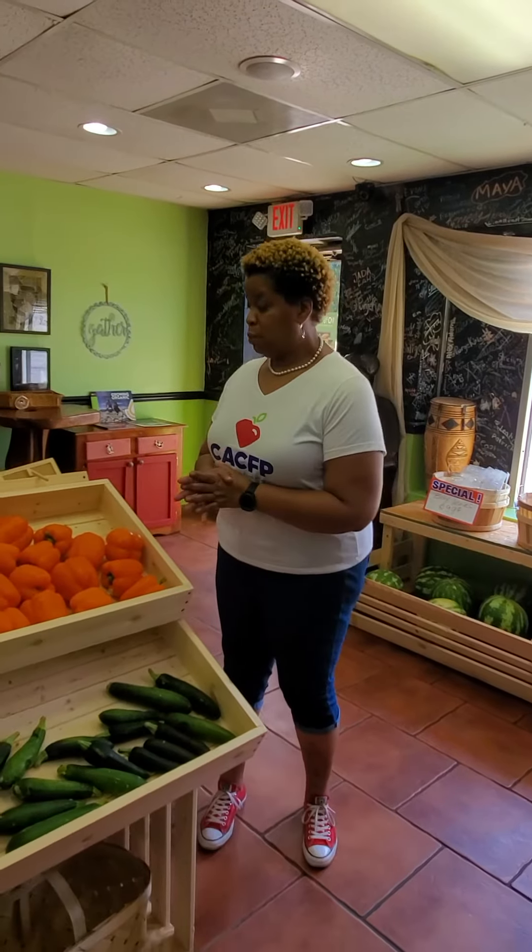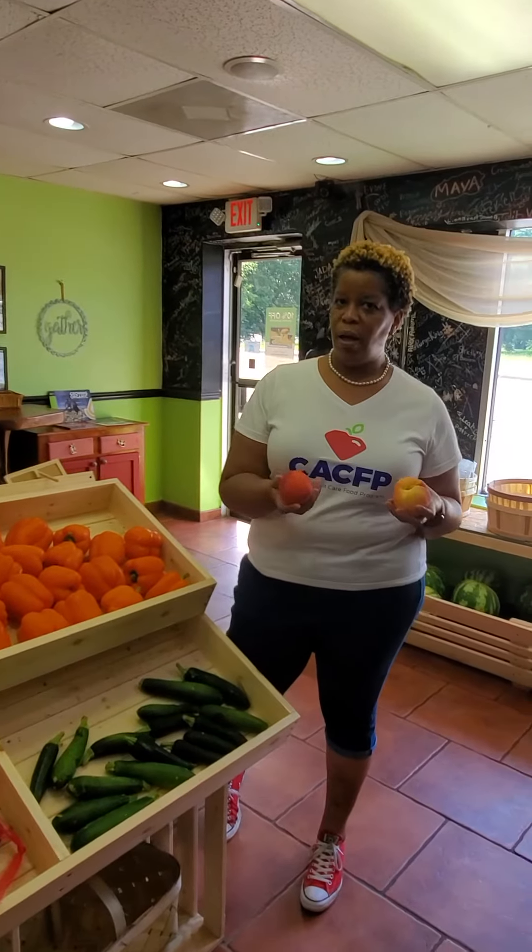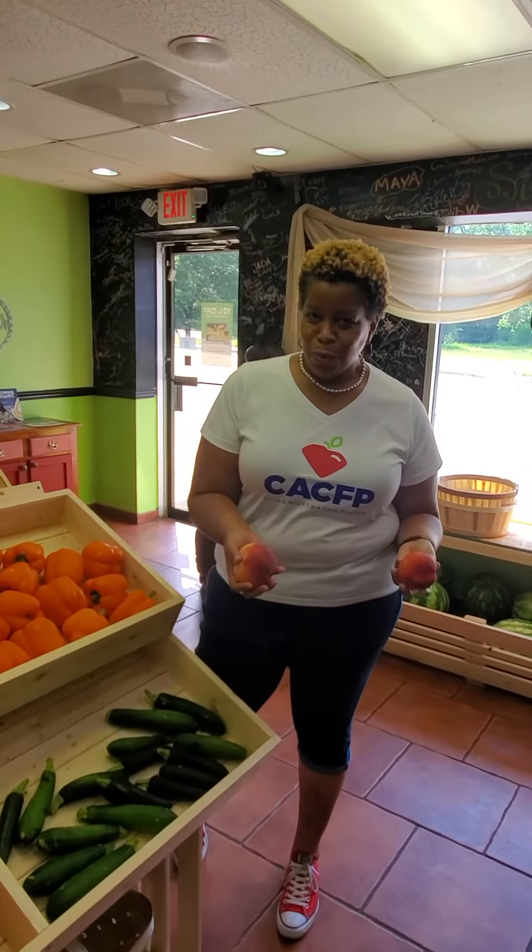That's better than cooking with salt. So we do encourage eating fresh, eating naturally, eating as fresh as possible. What about peaches? We love fruit. Don't you like fruit? Yes.